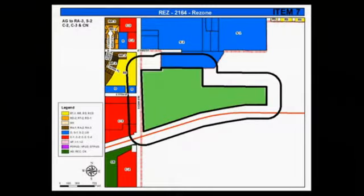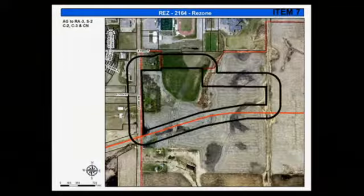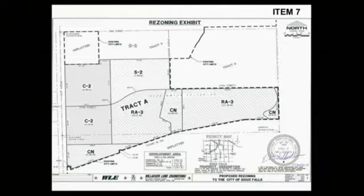Item 7: 2164-2014, rezone from the C2 commercial neighborhood and streetcar district for allowed forms, located east of South Cliff Avenue and north and south of East 77th Street.